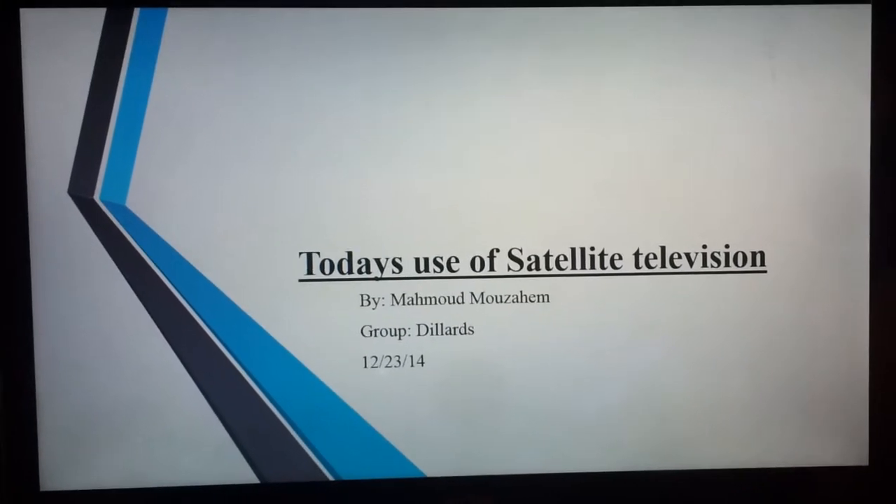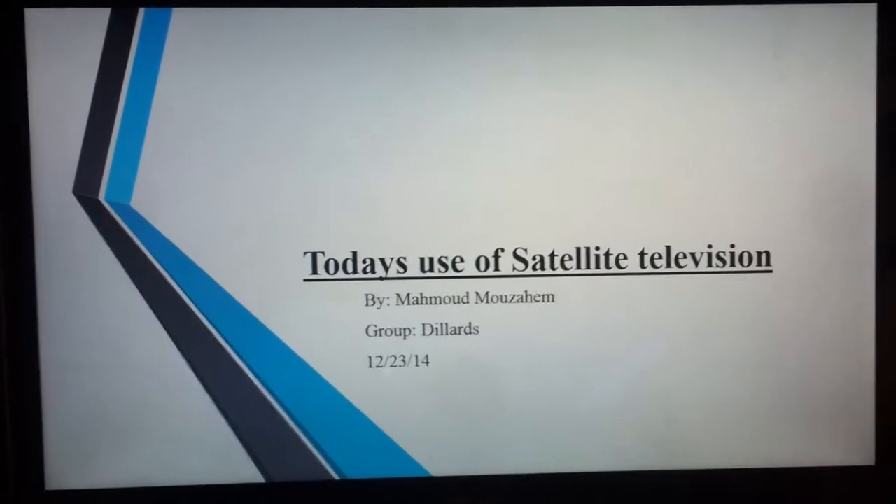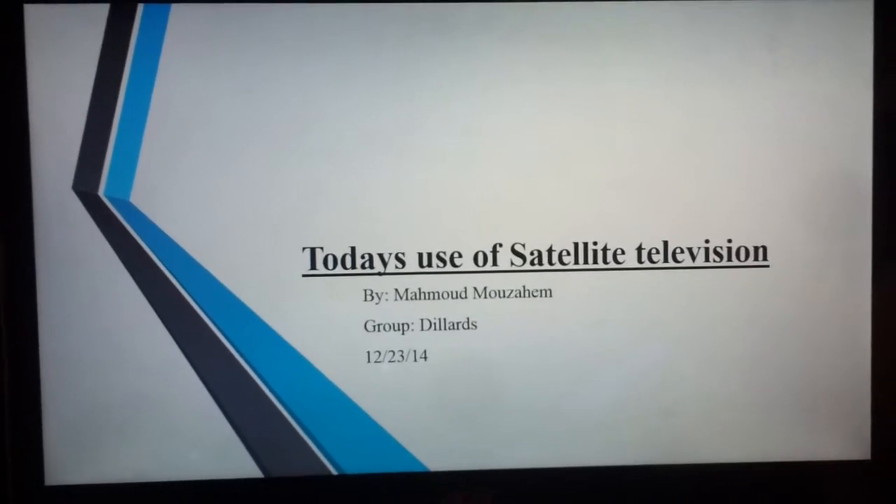Alright, here's a video today about spin-off technology which has been used for satellite television.